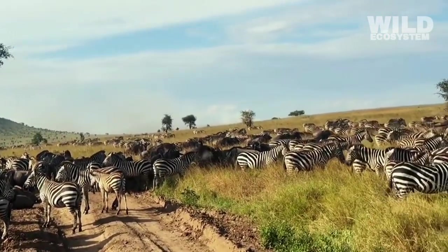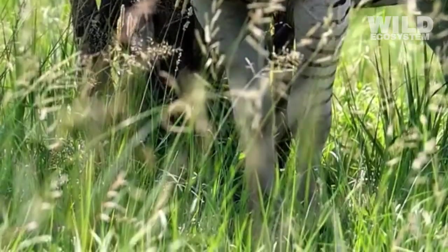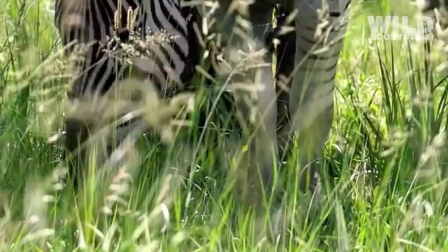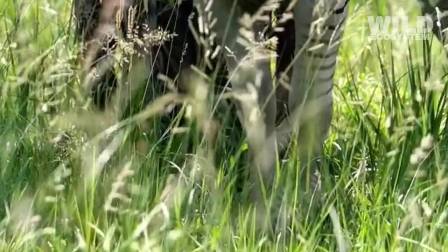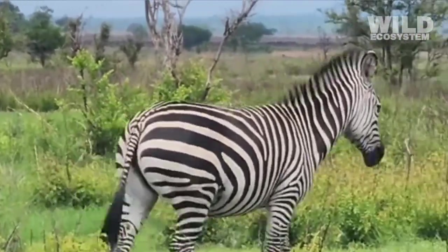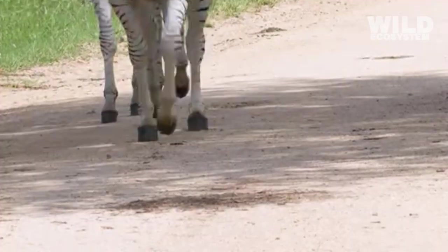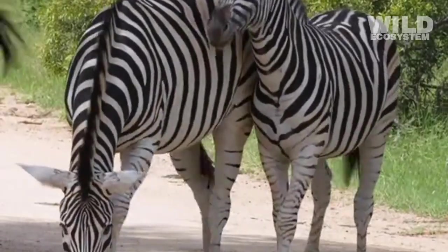Zebras play an important role in shaping their ecosystem by being herbivores. As they graze, they keep grasses trimmed and healthy, preventing overgrowth. This encourages new plant growth and maintains the balance of the grasslands. Their grazing behavior also helps maintain open spaces, preventing bush encroachment and allowing other species to thrive.